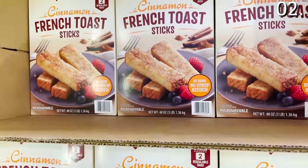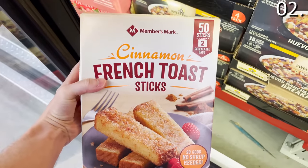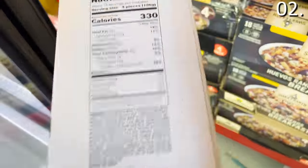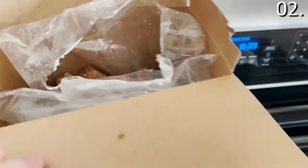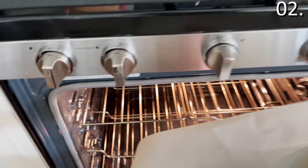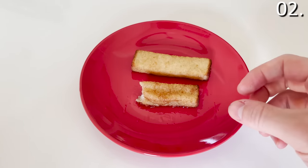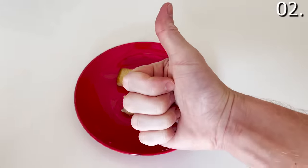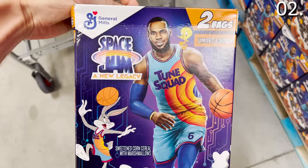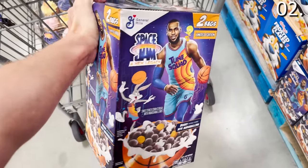If you enjoy French toast sticks, I saw this entire pack advertised for $6.34 under the Members Mark brand and decided to try it. You get 56 of them, advertised as 'no syrup needed' — but I still think they do better with syrup. They're microwavable: eight minutes in the oven at 450°F or 90 seconds in the microwave. And if you still think of the epic Space Jam movie, you can score two bags for $5.64 and take a bite of nostalgia.